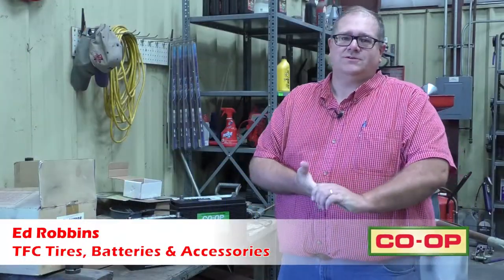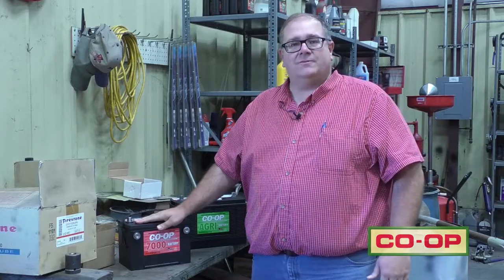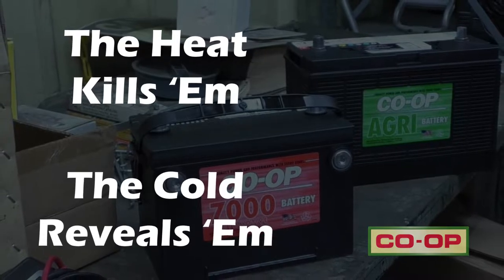With the seasons changing, the cold weather is coming back, and now is the time that we need to take a look at your battery needs. The saying I always like to use is: the heat kills them, the cold reveals them.